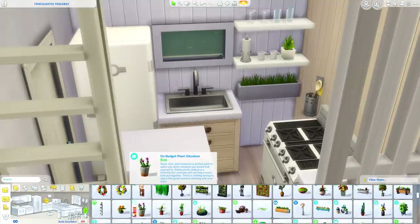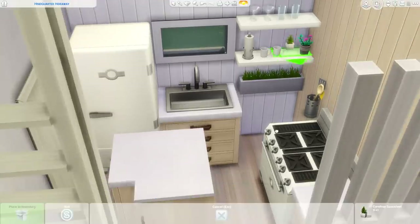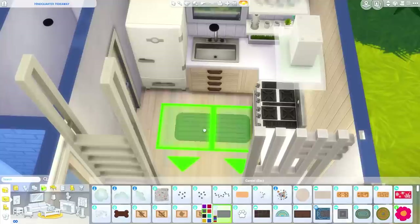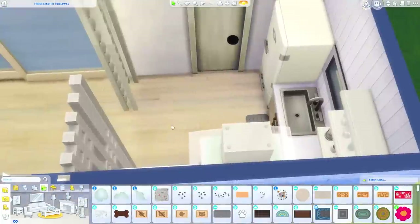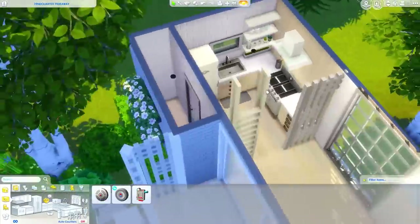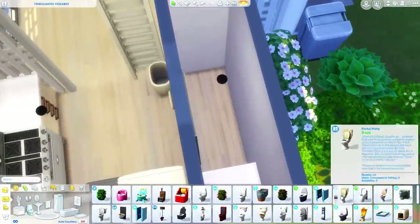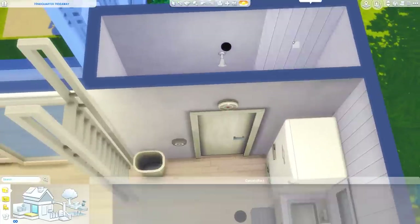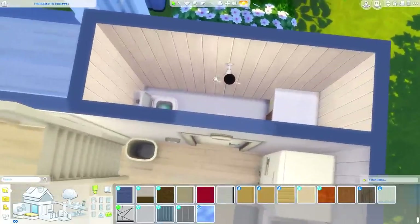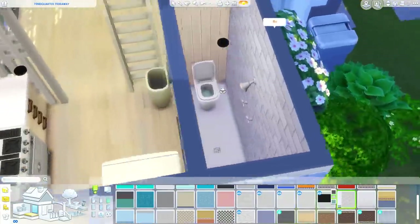Just a couple of plants as well — I sized down this one from University. It's such a pretty plant and I thought it looks so cute small. I'm adding a trash can, a temperature control, and a fire alarm. I almost call it a thermostat, which is the same thing as the temperature control. We now have firefighters so the fire alarm does more for you than it used to, which is nice.